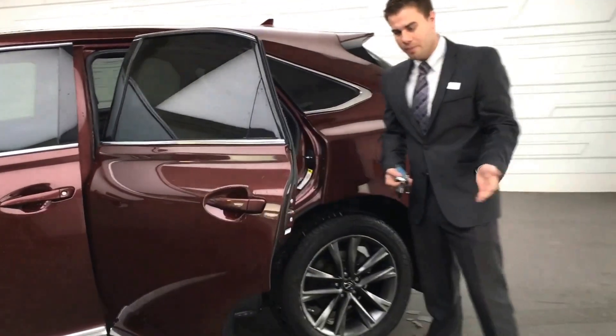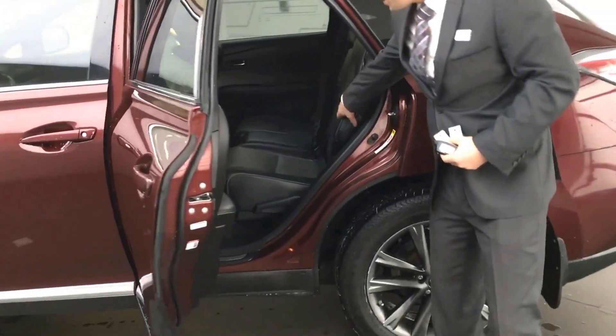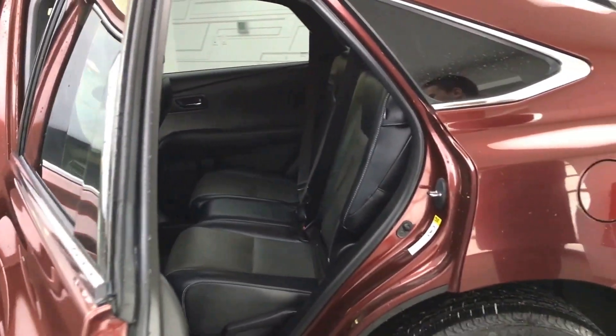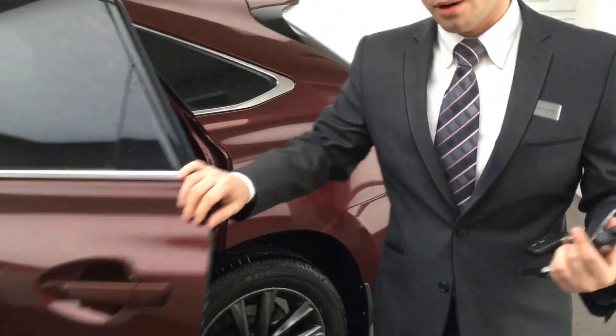The back seat has plenty of room. The leather is in excellent condition, and this does also come with the remote starter as well. So the remote start and the 3M are already installed for you.